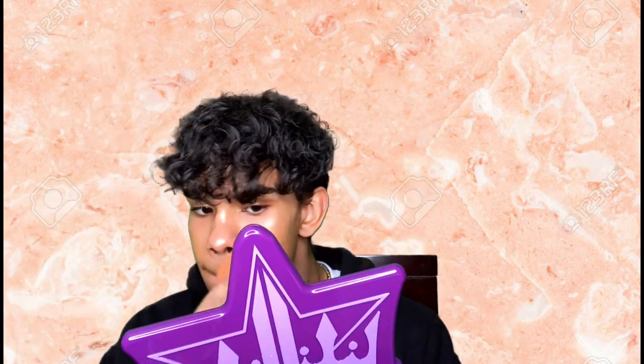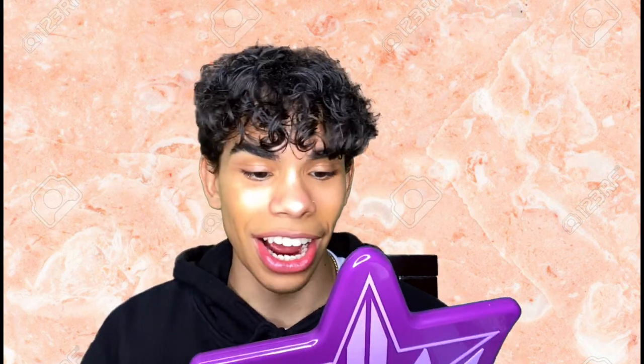Next we're going in with foundation — the seventh thing. We're going in with Bobbi Brown Skin Long Wear Weightless Foundation in the shade Golden Honey. I already did a video on this, go check that out. I'm putting the foundation over the highlight, which is super weird, but you can low-key still see the highlight under the foundation — just a bit, it's a little brighter in that spot, kind of like how paint works.